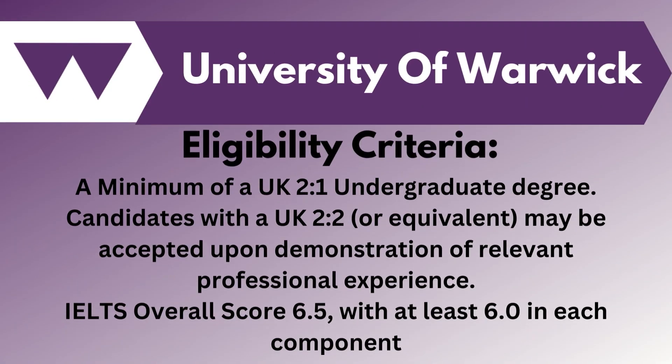To get eligible here, you need to require a UK 2:1 undergraduate degree. Along with that, your IELTS score should be 6.5 band with 6 band in each component.